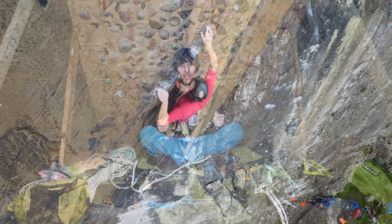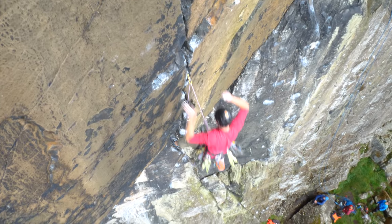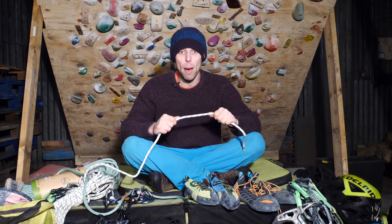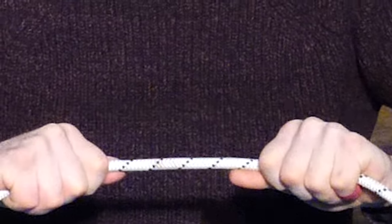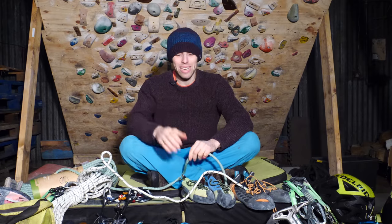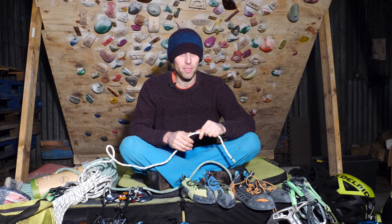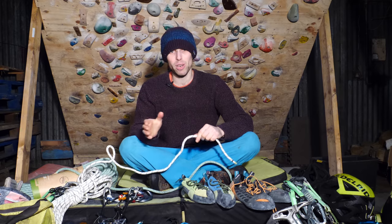Dynamic ropes are designed to have some bounce so that when you take a fall, much of the force is absorbed by the rope stretching. A leader fall onto a static rope won't snap it, but because the rope doesn't stretch, the impact will be very sudden, potentially leading to serious injuries. The good news is they're easy to tell apart — static ropes are generally black, white, or white with black markings, while dynamic ropes tend to be much more colourful. Static ropes also feel stiffer and won't handle as well, so if a rope feels stiff, best to avoid it.